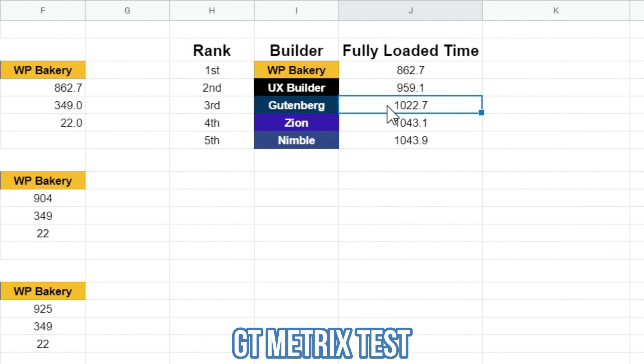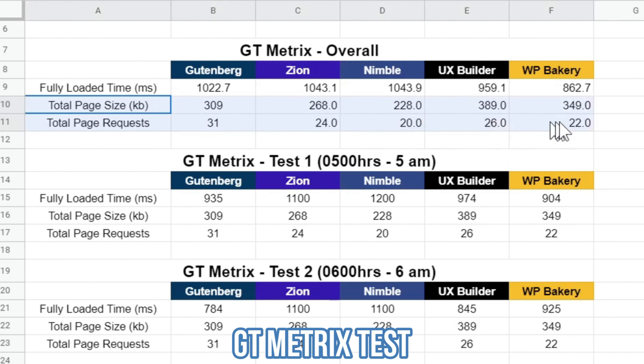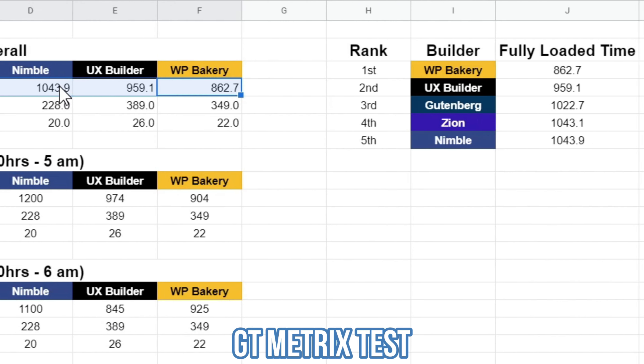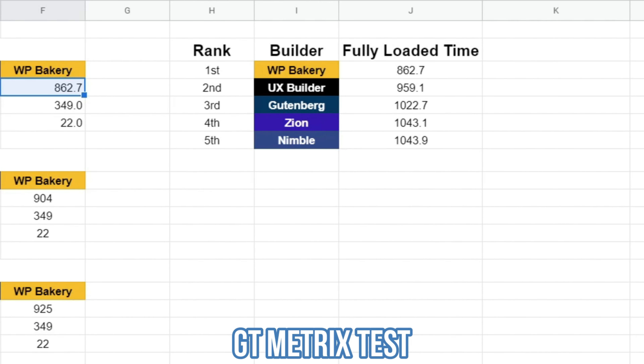I won't take much weight from the GTmetrix data because the page size and number of requests should correspond to fully loaded time — but UX Builder and WP Bakery have much higher page size and request counts than Nimble Builder, yet they are running faster. I found a lot of inconsistencies with GTmetrix results in the old school and new school tests as well. So based on that, we cannot determine the winner with this data — we need to look at Pingdom.